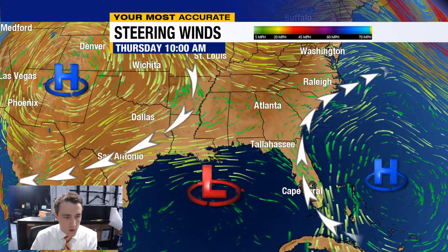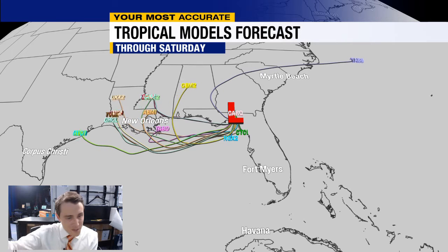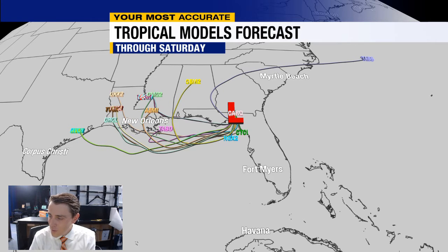The bottom line is this works its way slowly to the west over the next couple of days. These are the spaghetti plots — each individual line a different model forecast. There's quite a bit of spread; it's all going to depend on how quickly this comes together. The stronger it is, the more likely it will feel the pull of that ridge over the Four Corners dragging it westward. If it's weaker, it just meanders and eventually steers back toward the coast. The models are showing anywhere from Mobile Bay all the way west into Texas for a potential landfall.